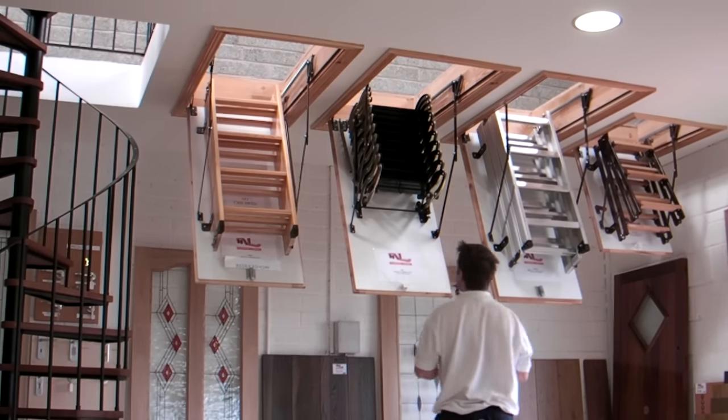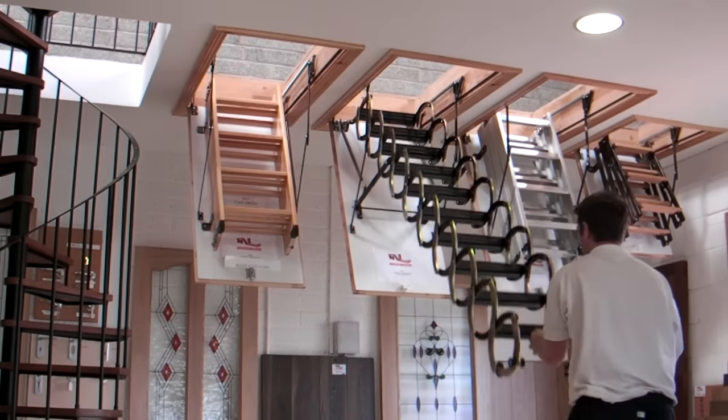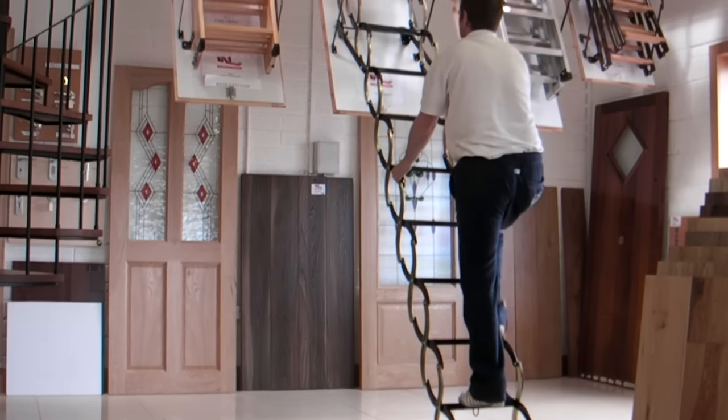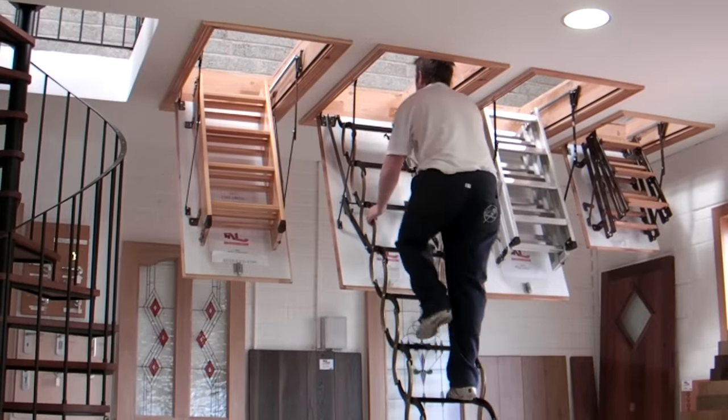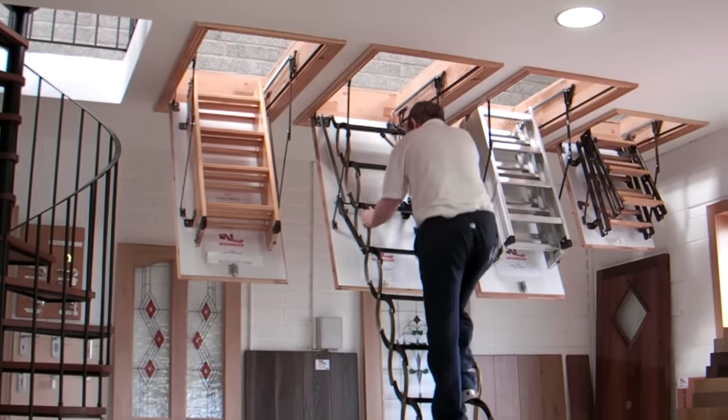The next one we are going to demonstrate is the Deluxe. The great thing about the Deluxe is that it can reach ceilings up to 11 feet high. All our attic stairs come fitted with an architrave.